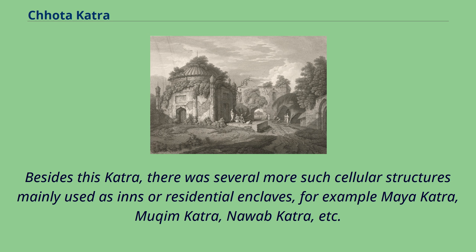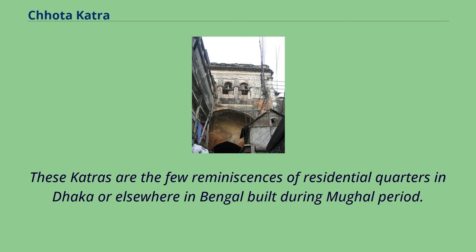Besides Chota Katra, there were several more such cellular structures mainly used as inns or residential enclaves — for example, Maya Katra, Mukham Katra, Nawab Katra, and others. These katras are among the few remnants of residential quarters in Dhaka and elsewhere in Bengal built during the Mughal period.